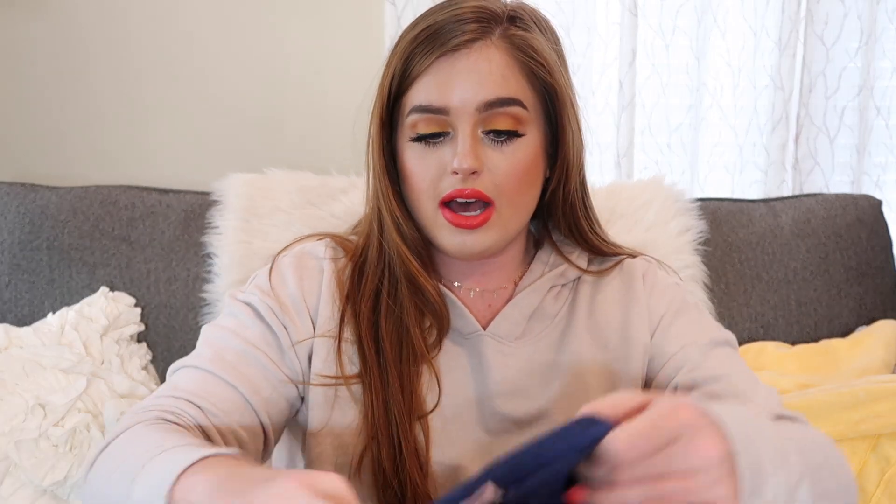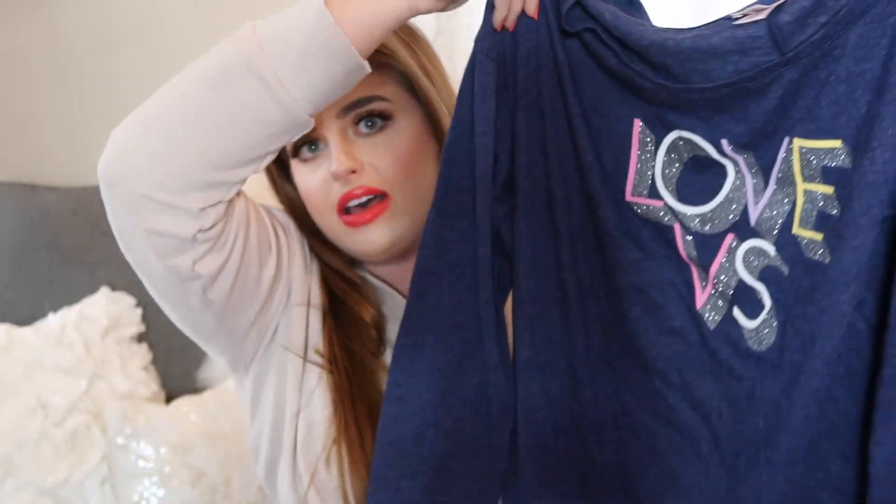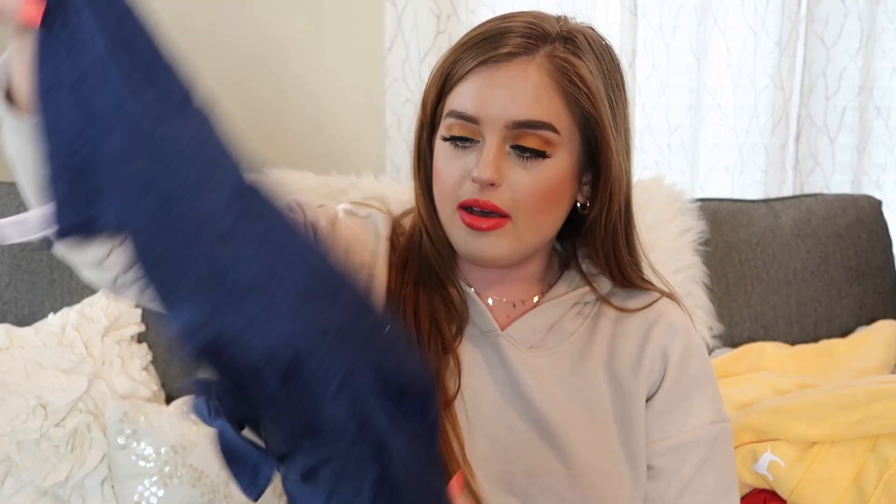I'll go ahead and show y'all this — this is another little nightgown I got in case my mom wants it. It just says Love VS on it. I think she got this during Christmas time as well. If she doesn't want it, I can sleep in it too — it's just a little oversized nightgown.